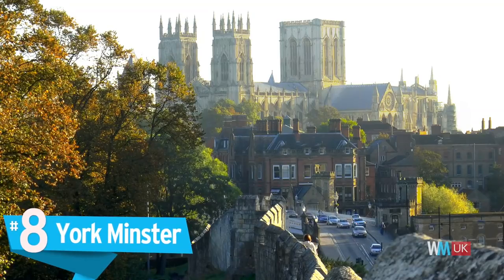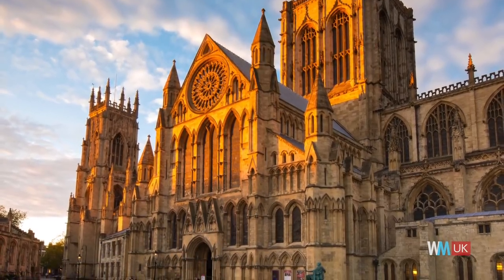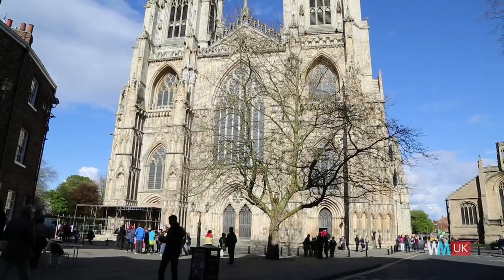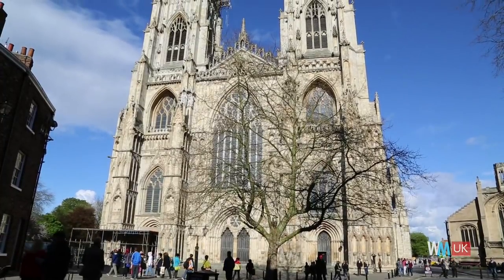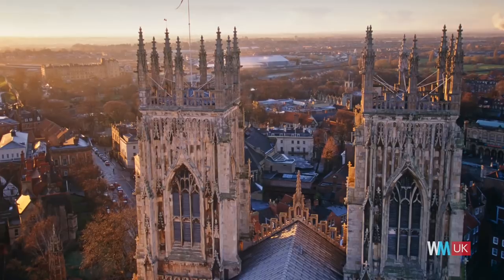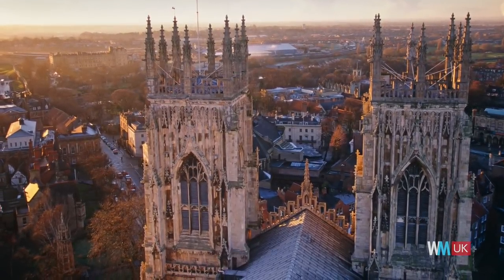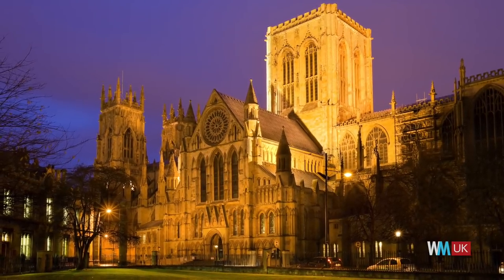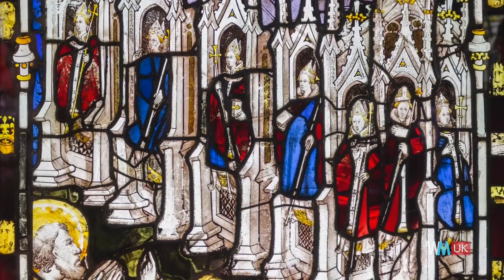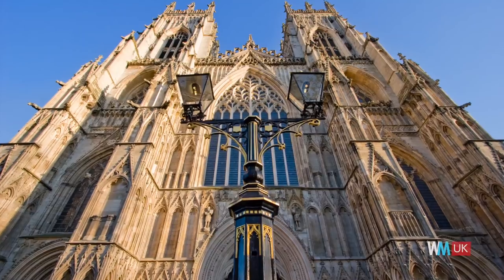Today, the cathedral and metropolitical church of St Peter in York is one of the biggest cathedrals not only in England, but also in all of Northern Europe. However, in 741, the original wooden structure was all but destroyed in a fire. Luckily, it was rebuilt into an even grander structure. Unfortunately, that new building was damaged by William the Conqueror in 1069, but Archbishop Thomas Bayou was there to save the day and organise its repair. The minster was again destroyed in 1075, this time by the Danes.